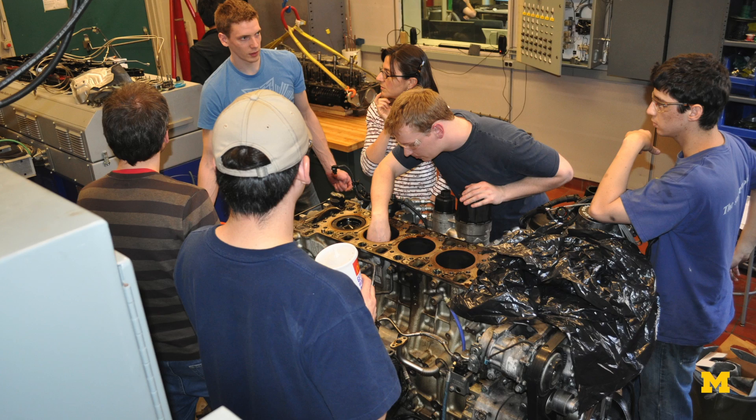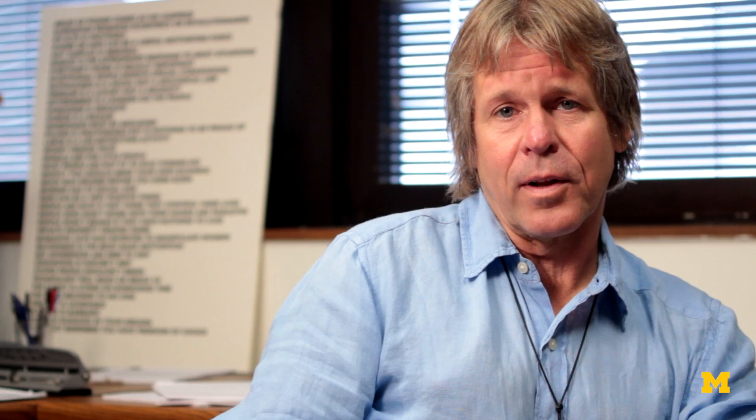So what has the electrical and computer engineering department done to better prepare students for jobs in the automotive sector? To a great extent, a lot of the courses and even some of the faculty that we've hired in the last 10 years work to that end. EECS 461, the embedded control systems class, was created specifically in response to a request from engineers working at Ford Research Labs.